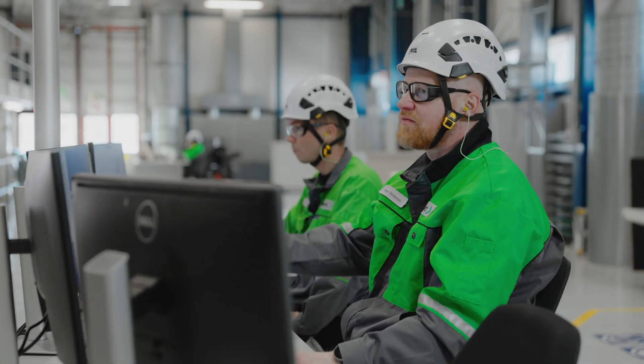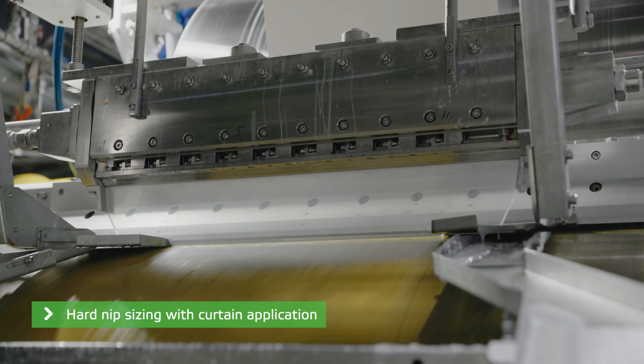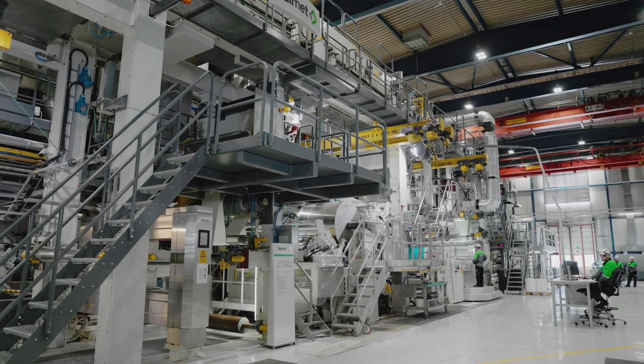Valmet's most recent innovation in surface sizing — hard-nip sizing with curtain application — was developed and tested in the Paper Technology Center in Järvenpää.